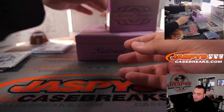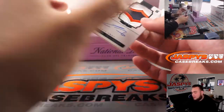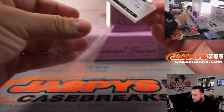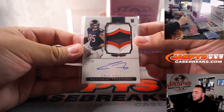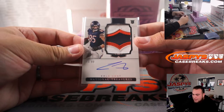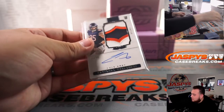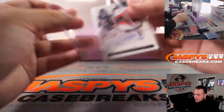We have Cole Kmet — that is a rookie patch autograph for the Chicago Bears, Nick, with that one. That is a nice patch catch.